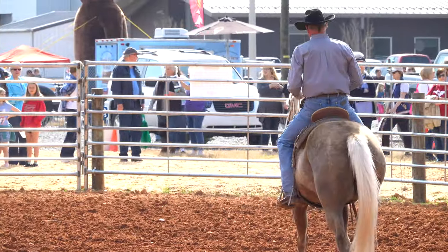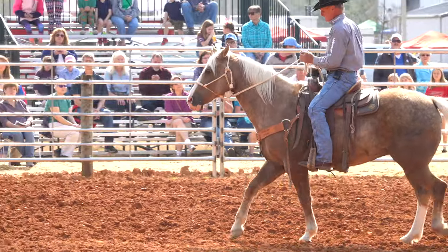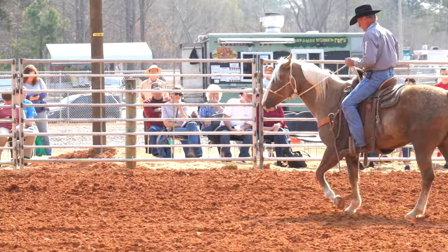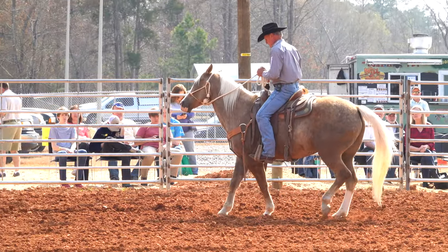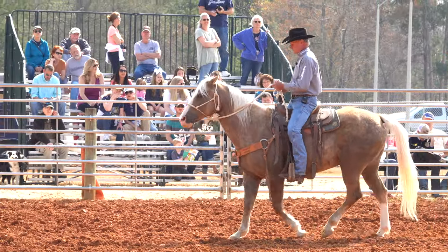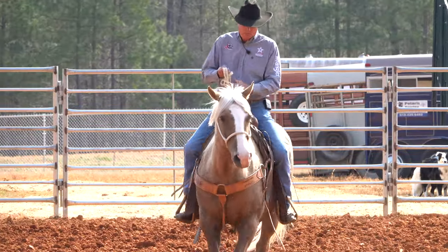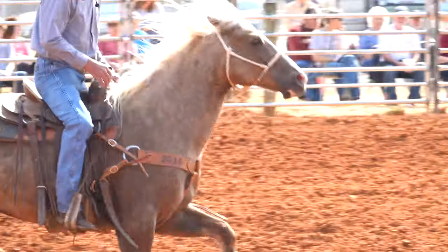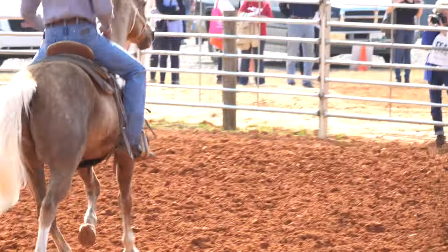Its good nature, disposition, and natural cow sense made the Quarter Horse a favorite among cowboys in the open range area of the West. In 1940, the American Quarter Horse Association was organized and is now the largest horse breeders organization in the world. Modern American Quarter Horses are short and stocky with heavy muscular development. Since these horses are used to cut cattle from herds, fast starting, turning, and stopping ability and speed for short distances are essential qualities.